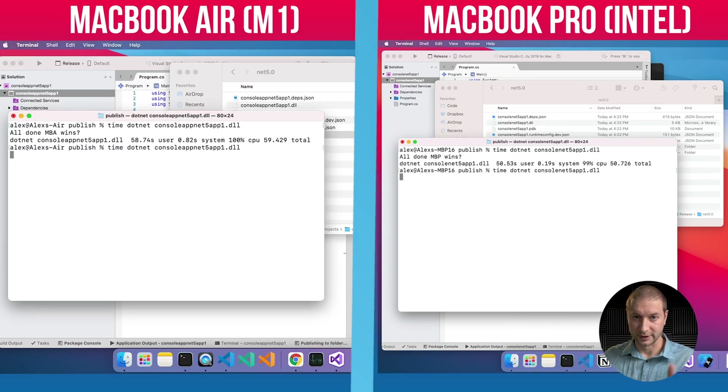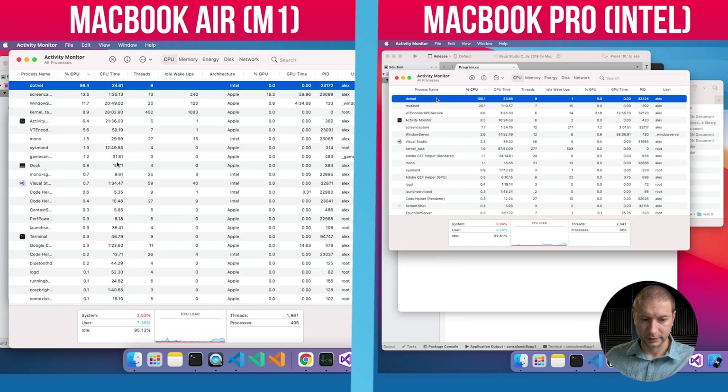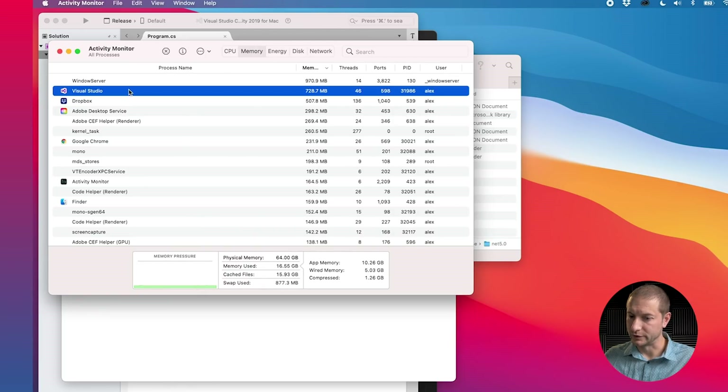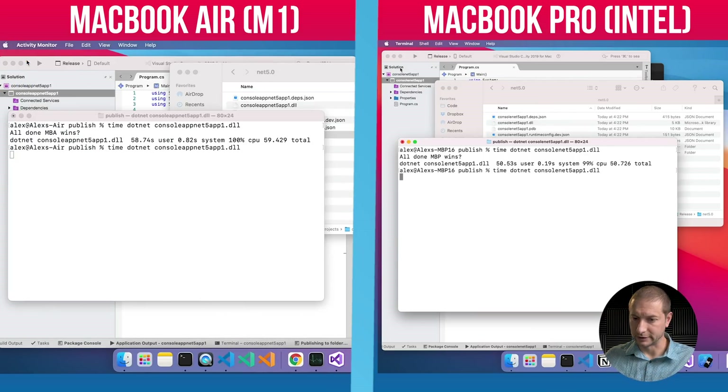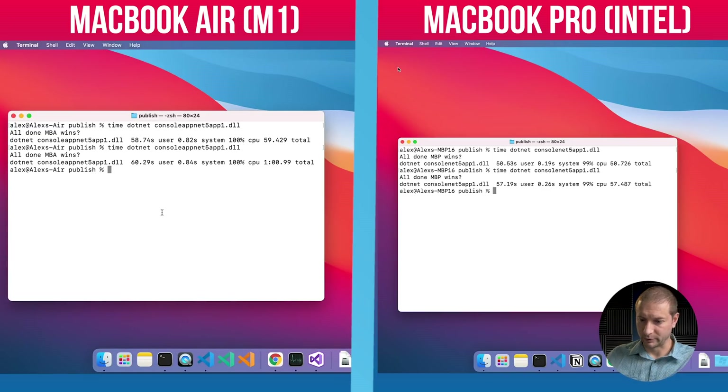Even with the built output, the MacBook Pro wins this one, even when they're plugged in. Let's run this again just to make sure. .NET is using 100% of the CPU on the MacBook Pro and about the same on the M1 as well. Visual Studio is taking up a lot of RAM. Second run results: it took a little bit longer on the MacBook Pro this time — 57 seconds versus 60 seconds on the MacBook Air.